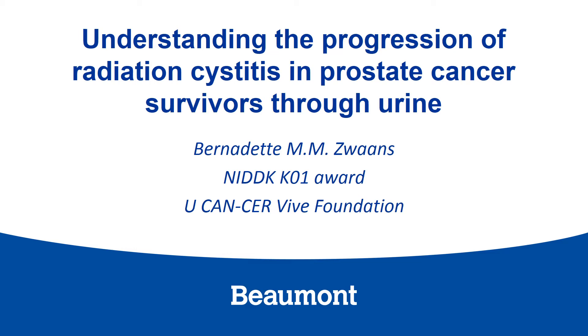Hi, my name is Bernadette Swans, and today I'll be talking to you about a urinalysis study that we performed on urine samples from prostate cancer survivors with a radiation therapy history.